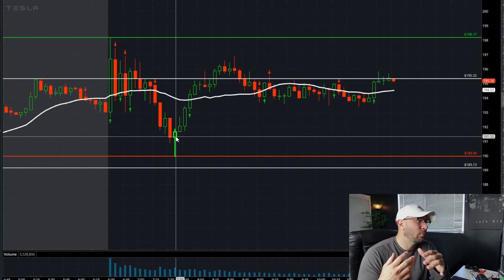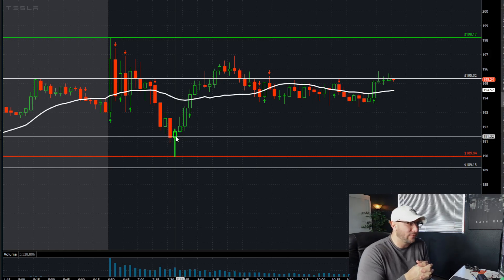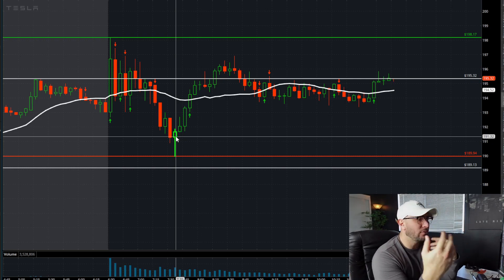As we pulled back on Tesla, I marked out the day's low at 189.94, which held the pre-market lows sitting at 189.13. That's your short level — if the market is going to roll over, you want to see it break down below 189.94 and ultimately get below 189.13, and that would be your second entry to take the short through the low of day.